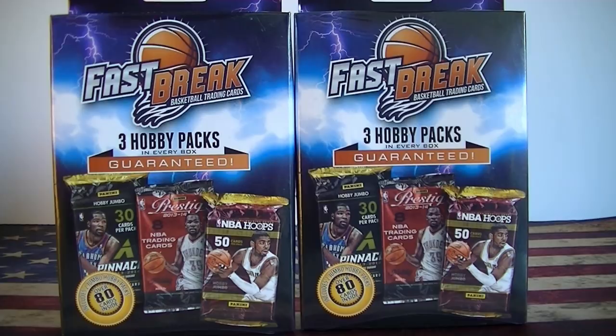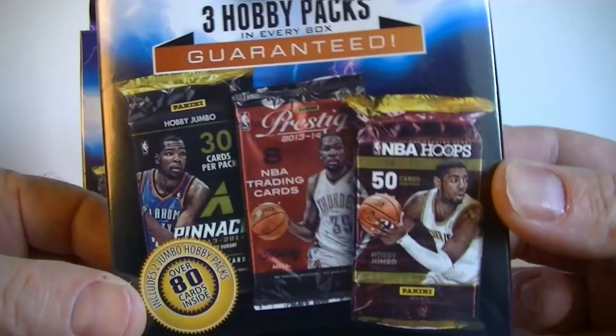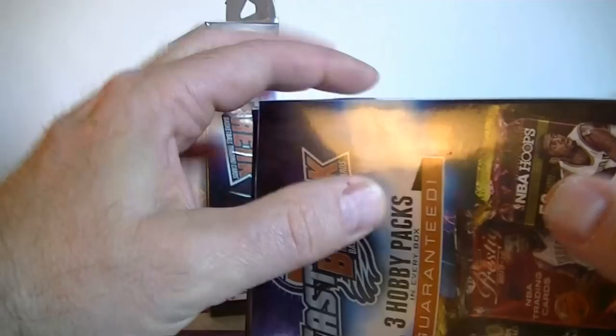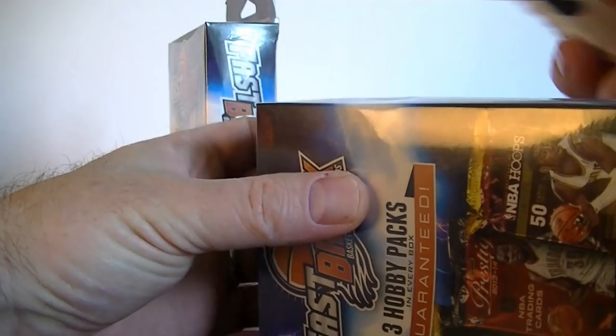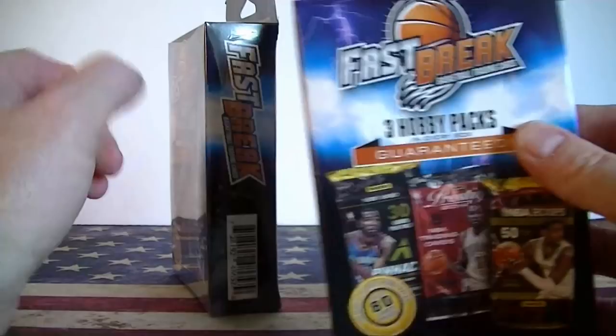Hello everybody, Samo C back again. I'm back with a retail slash hobby basketball break. I got two more of these fast break hanger boxes that you can get at Walmart or Meijer — not sure you can find them at Target, please let me know. They're pretty hard to find, but these are $11.99 each. You get three hobby packs: two jumbo packs — the jumbo Pinnacle and the jumbo Hoops — and then you get a Prestige 13-14. People have been pulling great stuff out of these. Pretty reasonable price. On my last break I hit four hits — three autos and a jersey card. These seem to be a very good value, surprising for a retail purchase.